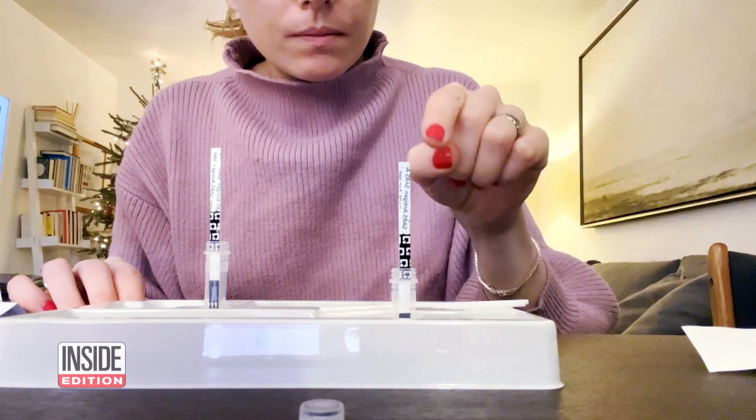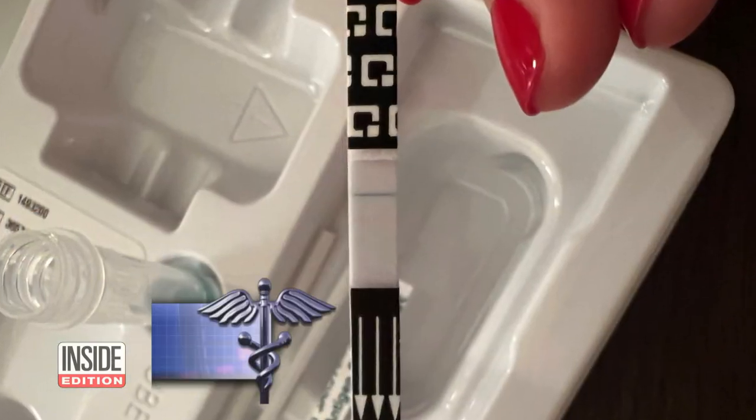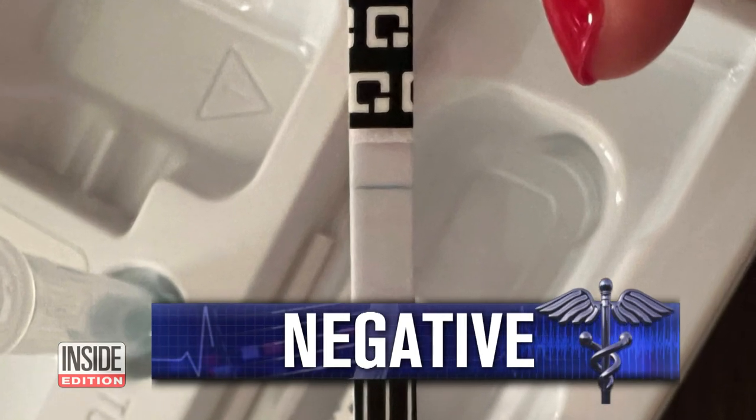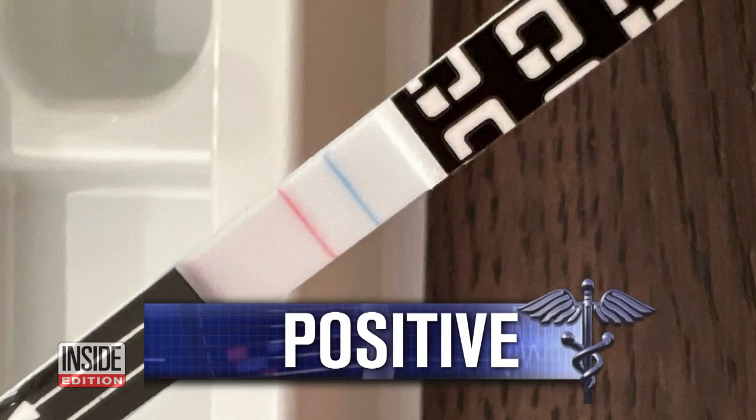She swabbed both her throat and nose. The nose test says she is negative for COVID despite her symptoms. But the throat swab — that second red line — says she is positive.